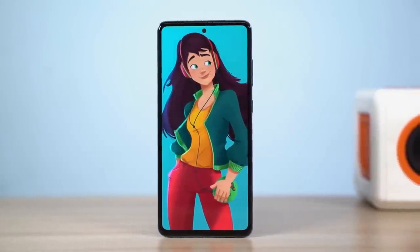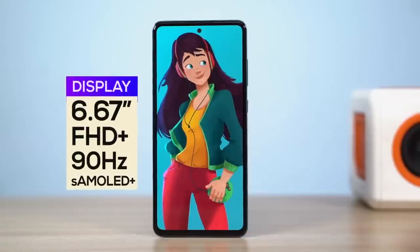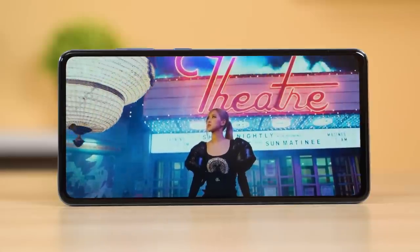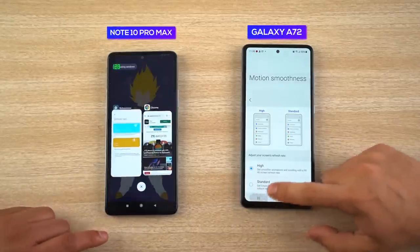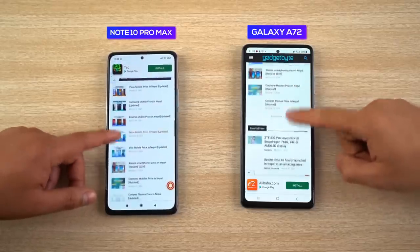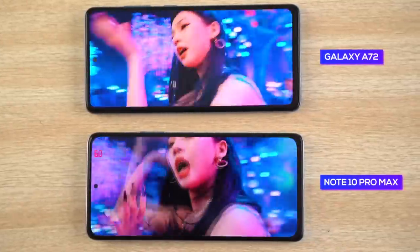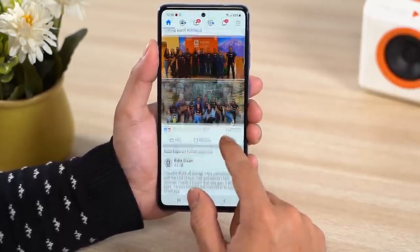Moving on to the display — it's a classic Super AMOLED panel with a 90Hz refresh rate, and as I mentioned in my impressions video, it's excellent. Samsung has calibrated it well so the colors are punchy and pleasing. Everyone talks about the cheaper Redmi Note 10 Pro Max with its 120Hz OLED panel looking superior on paper, but after comparison, apart from the higher refresh rate and peak brightness, the A72's display is much better in terms of color optimization and touch response. Samsung has also optimized its UI well to run smoothly at 90Hz with no jitters.